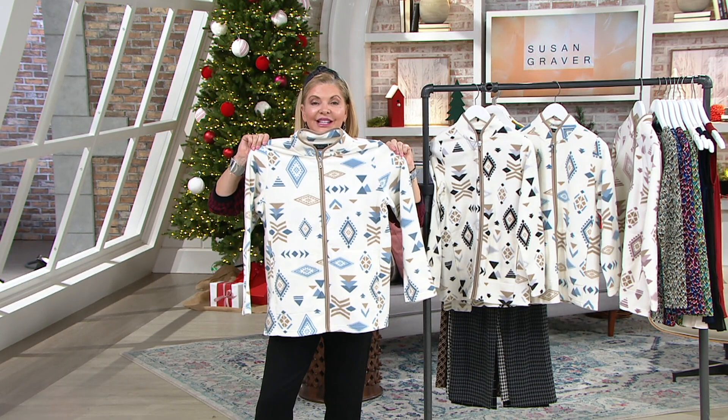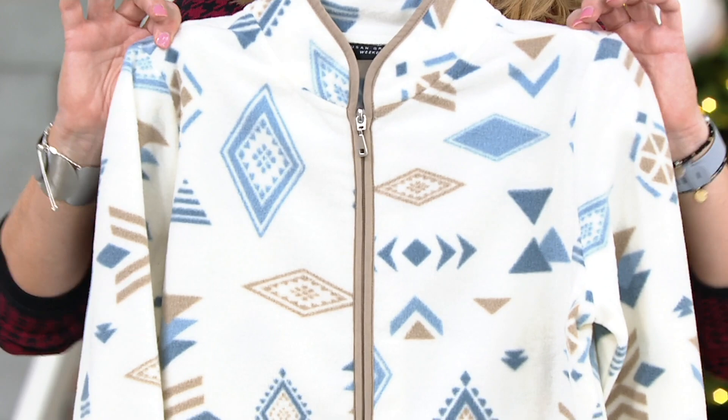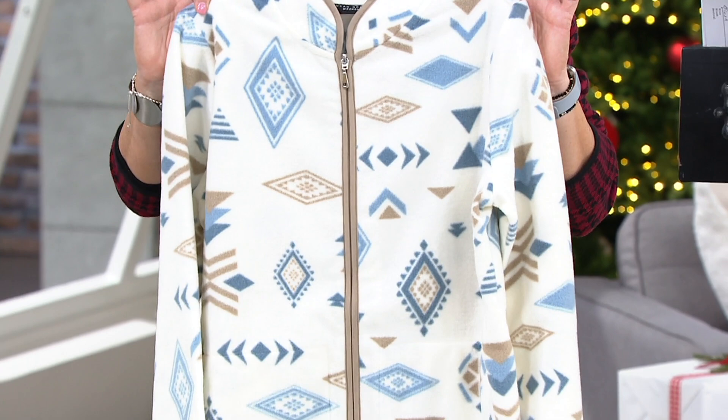This is so adorably cute, and as you always say, Susan, instead of wearing a sweater, this is an adorable little jacket that you can pack on and put on in place of a sweater and still put your winter coat over it. Or for those of you lucky enough to live where the weather is warmer, this might be all you need.